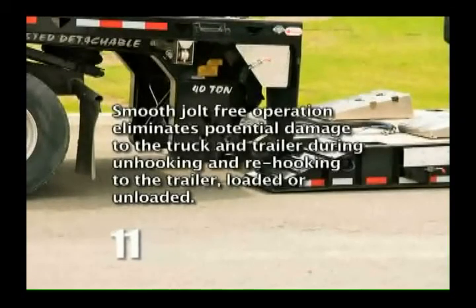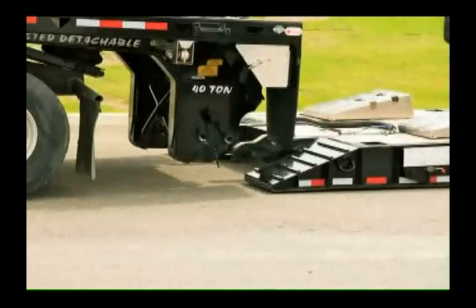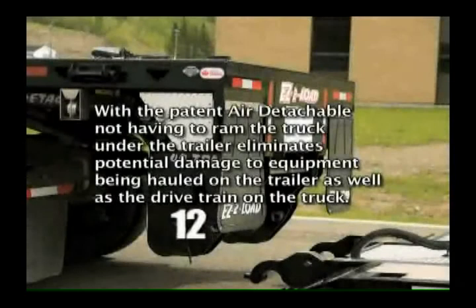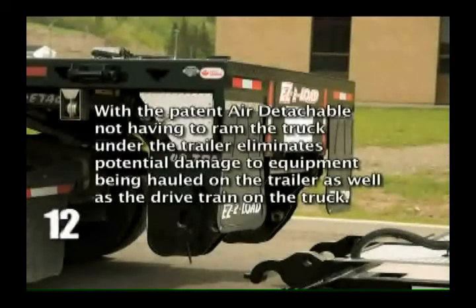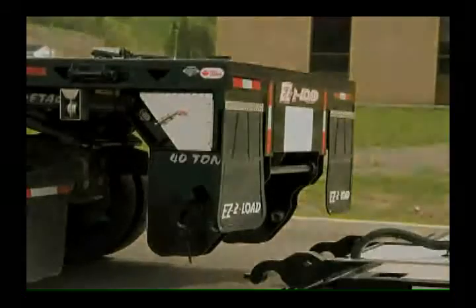A smooth, jolt-free operation eliminates potential damage to the truck and trailer during unhooking and re-hooking to the trailer, loaded or unloaded. With the patent air detachable, not having to ram the truck under the trailer eliminates potential damage to equipment being hauled on the trailer as well as the drivetrain on the truck.